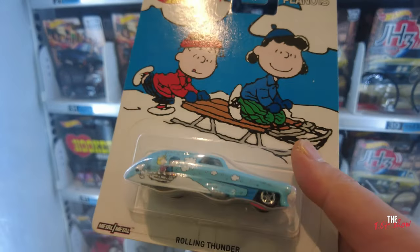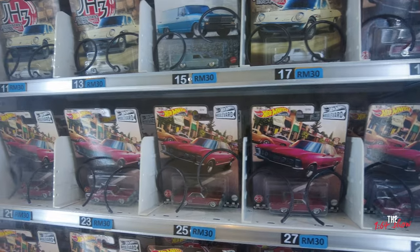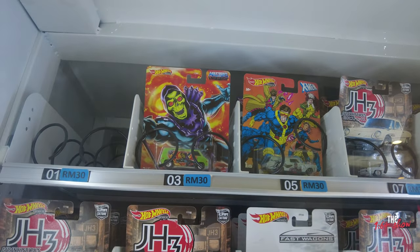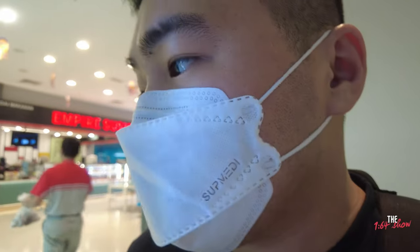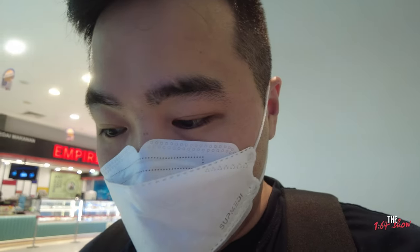Great, so there we go. We have the Rolling Thunder Snoopy for 30 Ringgit, which is about 10 New Zealand dollars. Not much else going on in here — very curious what the other ones are at the back, very hard to see. So first vending machine experience — I'm not very happy how it just drops, it should easily come out, but anyway, got one. Alright, let's check out the rest of the shop.